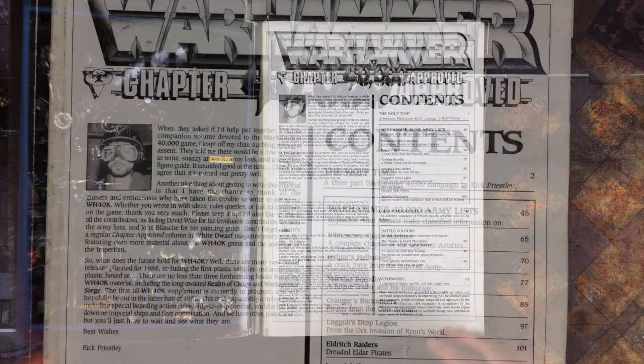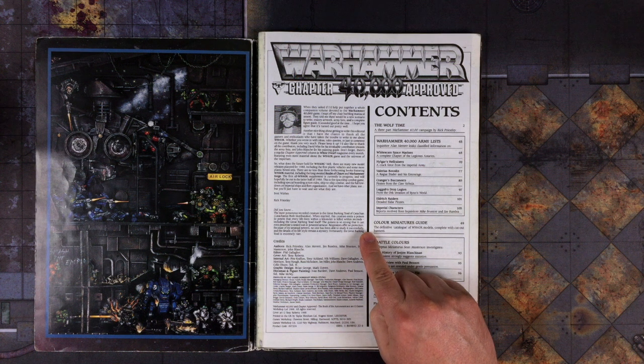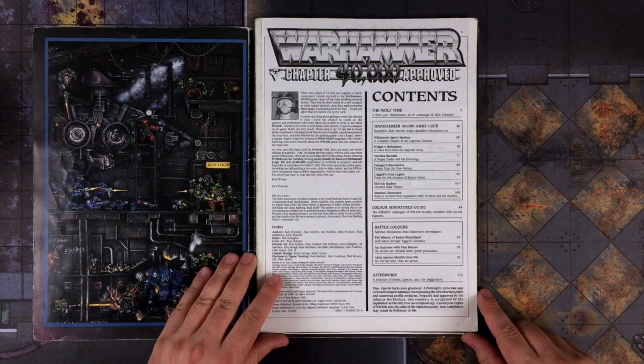The Table of Contents page has an intro by Rick Priestley himself, where he talks about upcoming releases such as the game's first plastic vehicles, new box sets, and the Realm of Chaos and Warhammer Siege books. There's also a little 40k trivia about the most poisonous recorded creature in the Imperium — the Great Barking Toad of Catachan.